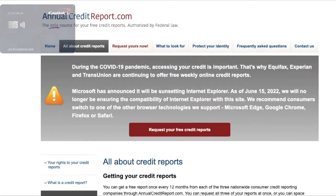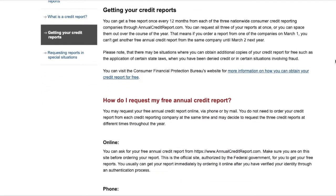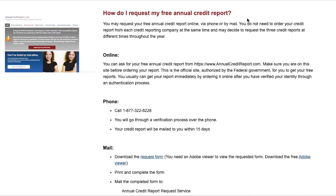So let me show you how to do this. The first thing you do is go to AnnualCreditReport.com. It's free — you don't have to pay for anything. Don't let anyone charge you to get your credit report. This is an official government-recommended website, and this is how you request an annual credit report.